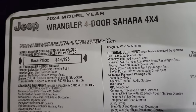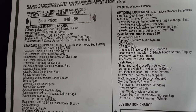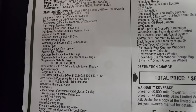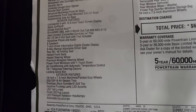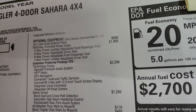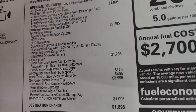2024 Jeep Wrangler four-door Sahara. Here's the original window sticker. It has the 2-liter i4 dual overhead cam direct injection turbo engine with start-stop capabilities and an 8-speed automatic transmission. Standard equipment includes the Command-Trac part-time four-wheel drive system, 3.45 overall top gear ratio, backup cam, windshield with Corning Gorilla Glass, and security alarm. Optional equipment starts with the Earl Clear Coat exterior paint at $595. McKinley trimmed power seats are $1,995 — and notably, the first time you could ever get a power seat in a Wrangler was 2024.